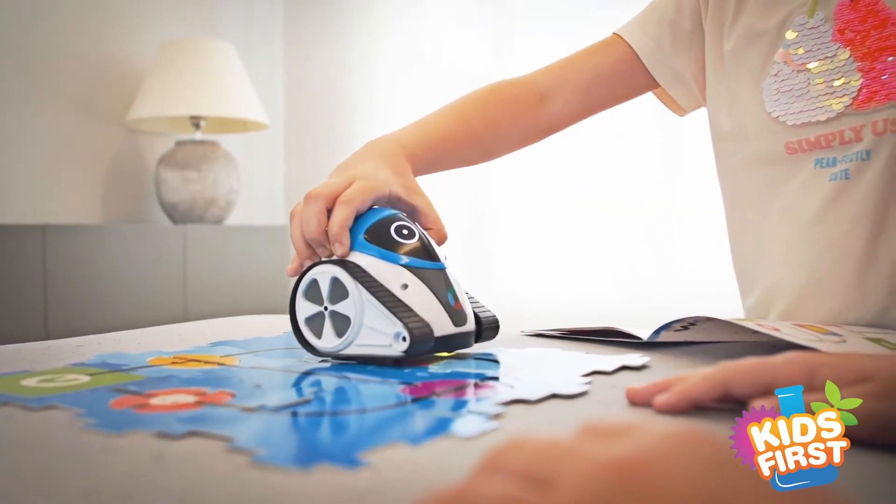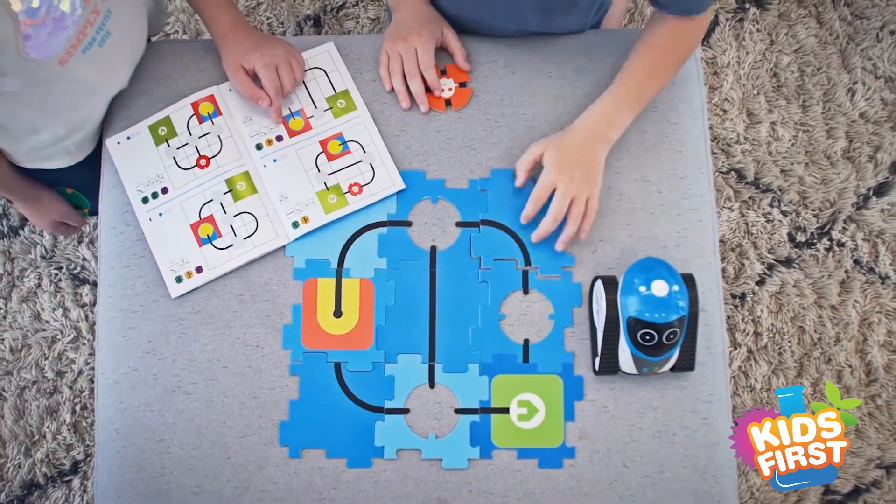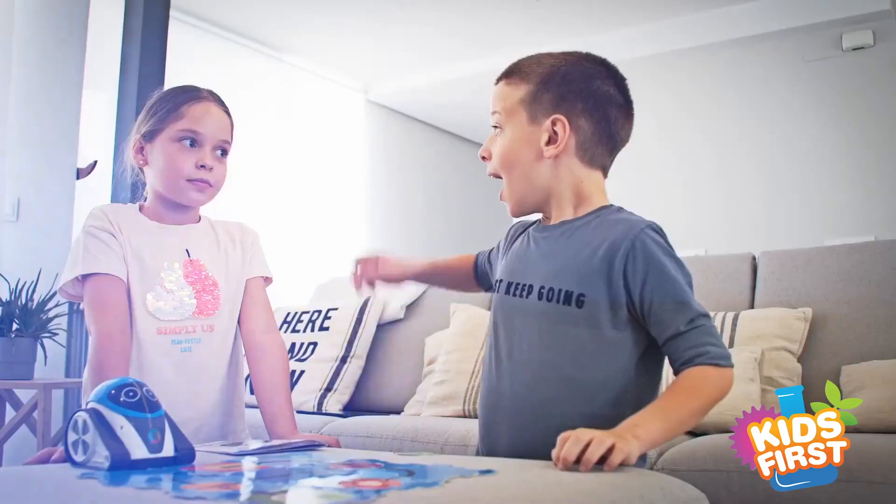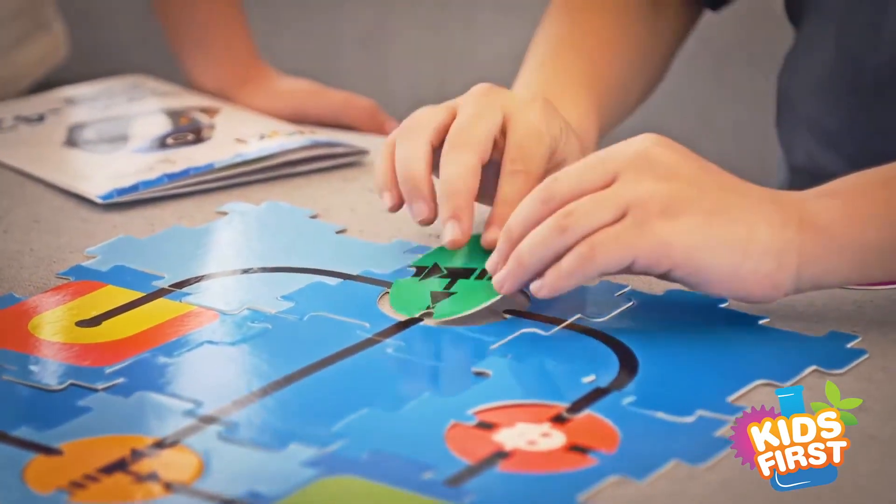A built-in color sensor allows it to navigate maps. Puzzle tiles help Huey find its way home. Watch out for red ghosts. If Huey hits one, you'll have to debug your code and try again.